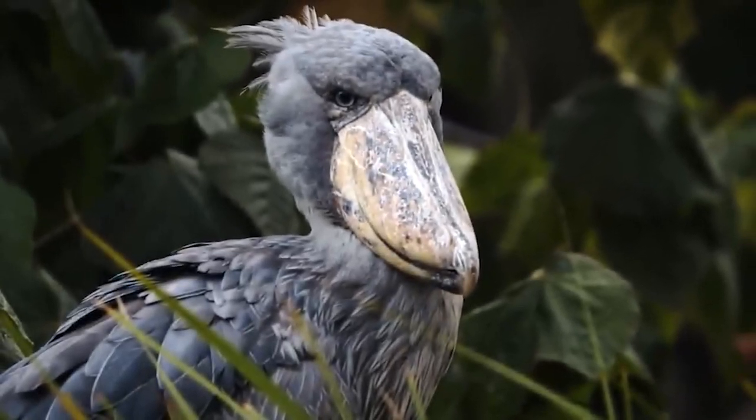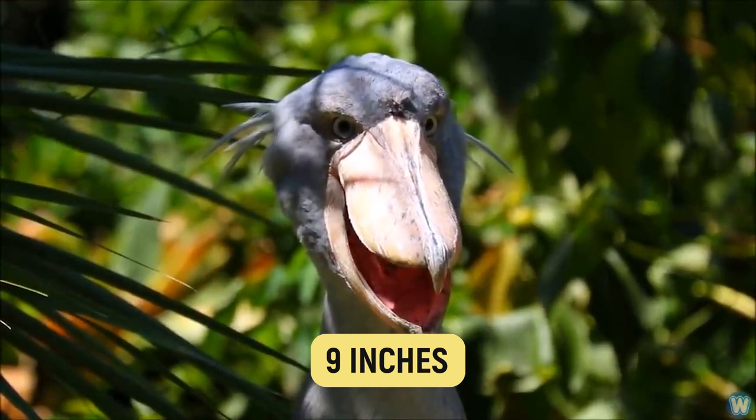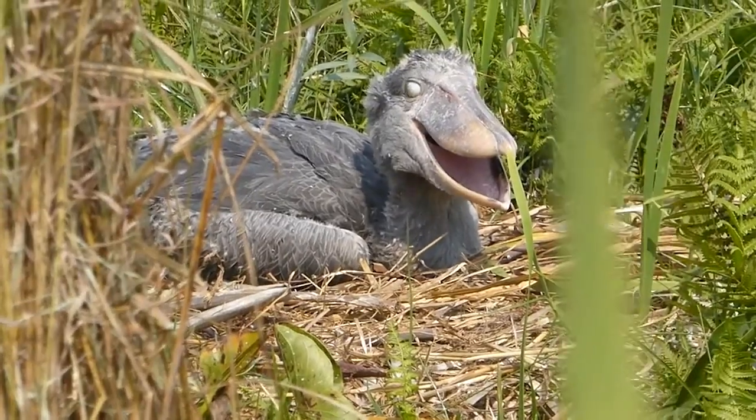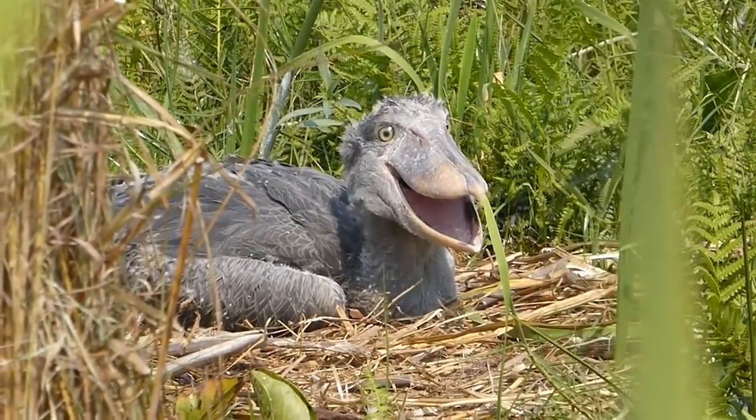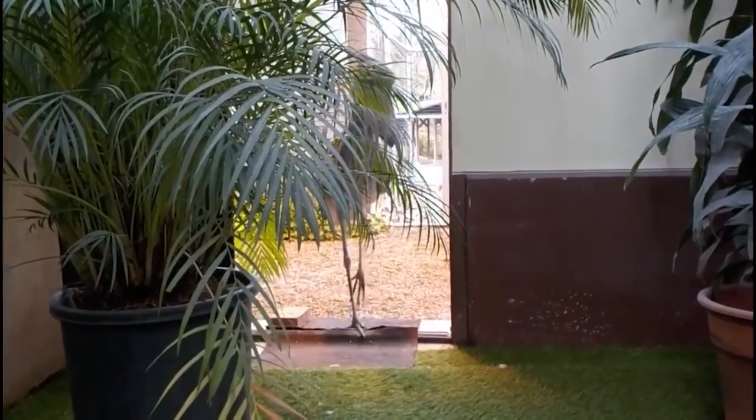Its most iconic feature, for which it was aptly named, is its enormous shoe-shaped bill, which can reach an impressive length of up to 9 inches. If you thought the size and dexterity of this bird was intimidating, that's nothing compared to when you hear its distinctive call.